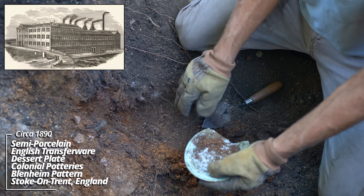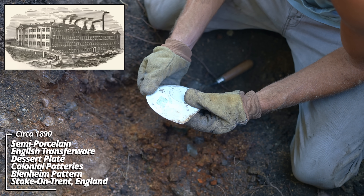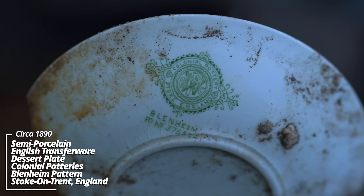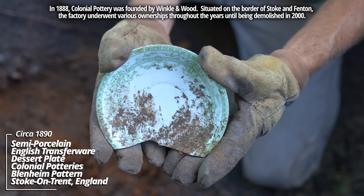Wow, look at that pattern. B. Lenheim - Colonial Pottery, Stoke, England. So that was Stoke-on-Trent, Colonial Potteries. This is really something. This is a true Victorian piece - look at that design. That is amazing.